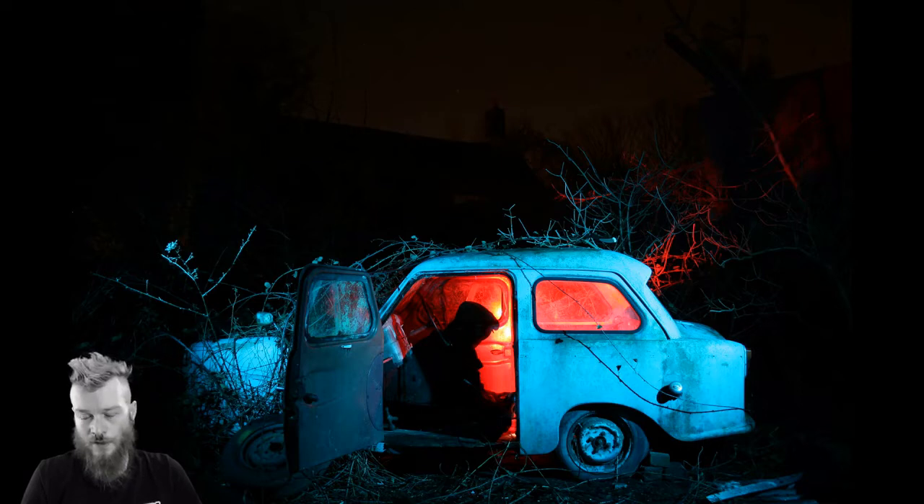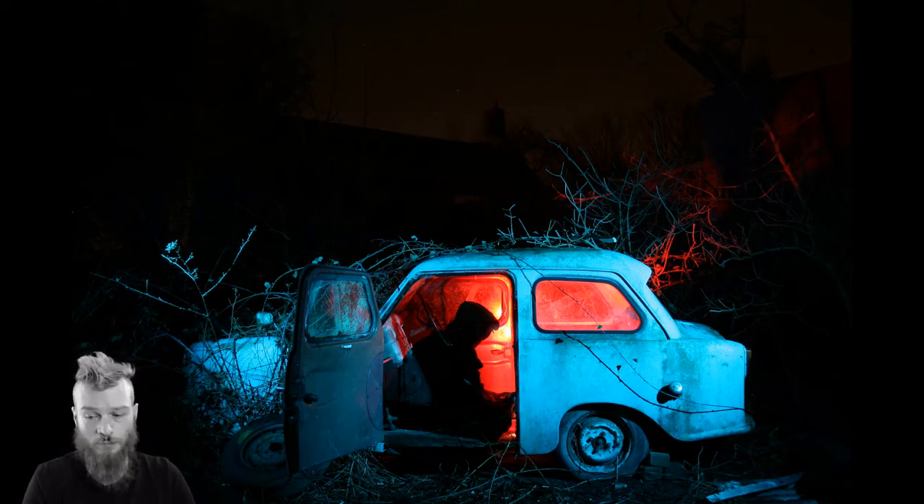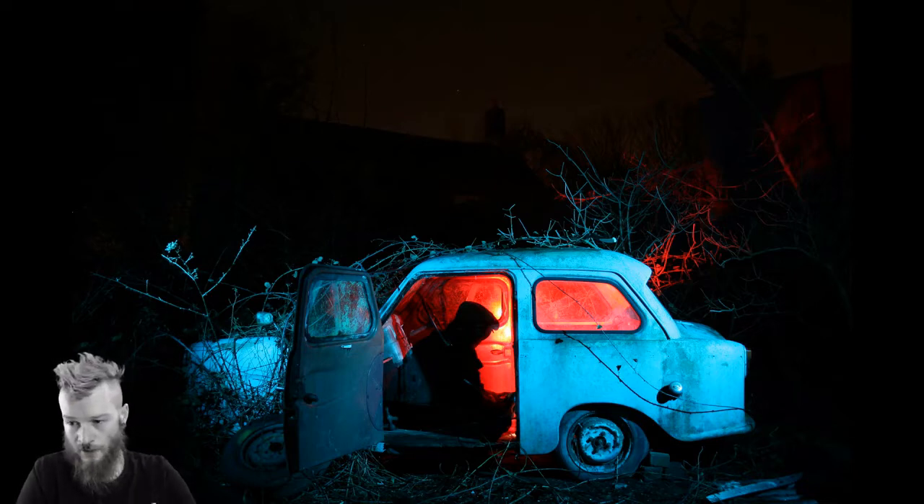The idea behind the image — this was back when we used torches and gels rather than flash guns and gels — was that the car would be blue on the exterior and the inside would be red. My friend did all the light painting. We started off with a torch with a blue gel over the front of it, and the exterior of the car was swept over with the light to create the blue texture — you can see how it bleeds out into the nearby bushes as well.